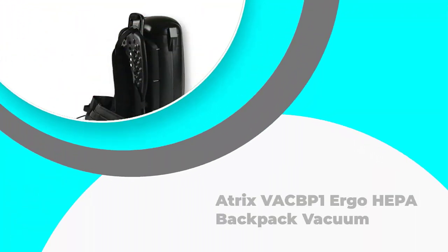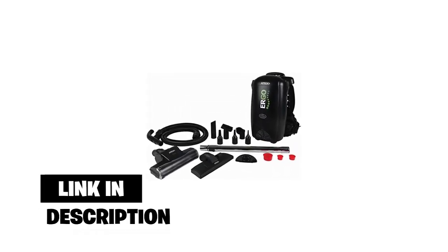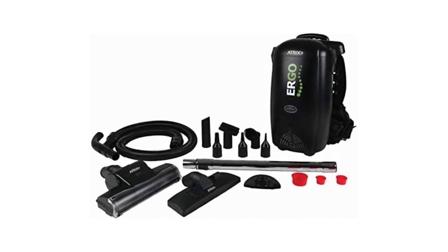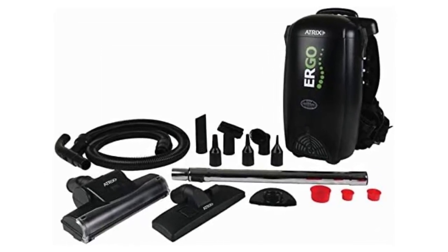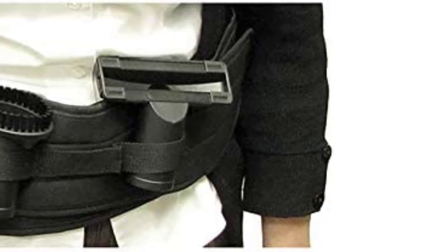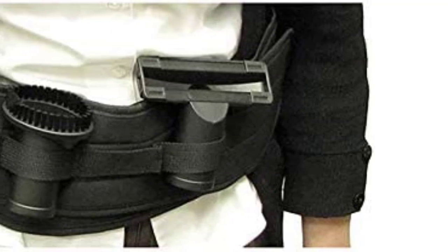Number 4: Atrix VACBP1 Ergo HEPA Backpack Vacuum. This cost-effective model comes with a powerful motor, compact design, adjustable fit, a HEPA filter, and multiple accessories to clean every nook and cranny without costing a fortune. It features a 1400-watt motor with an output of 106 CFM, including an 8-quart HEPA filter bag which safely captures bacteria and other small harmful particles, and an adjustable belt loop which doubles as storage for the included accessories.